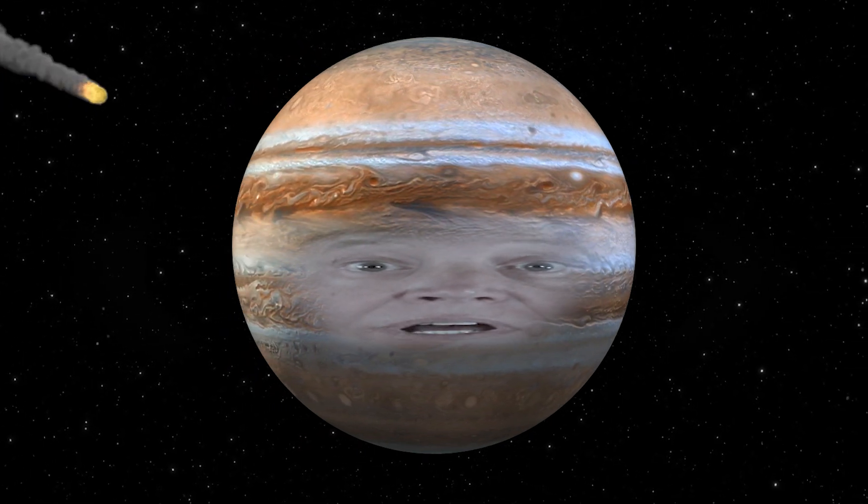Did you know I help protect Earth from asteroids? My gravity pulls in a lot of rocks that might end up hitting the Earth. Really? I don't think we appreciate you enough.